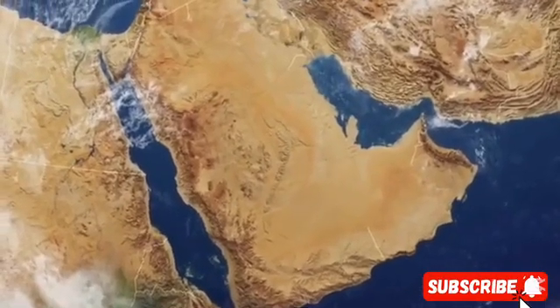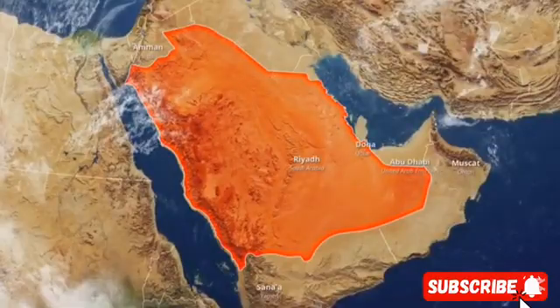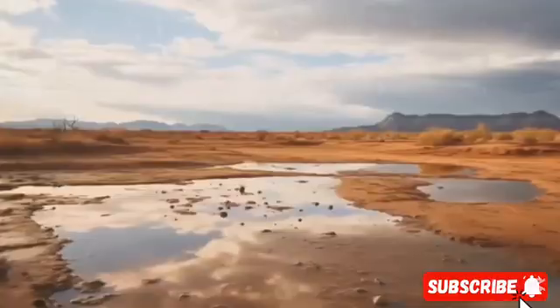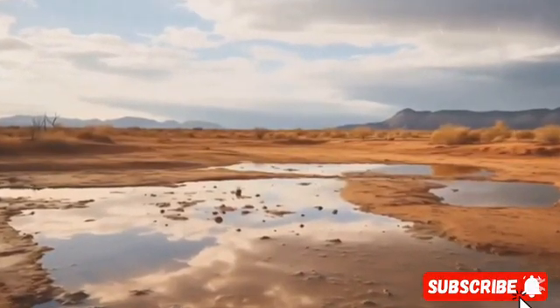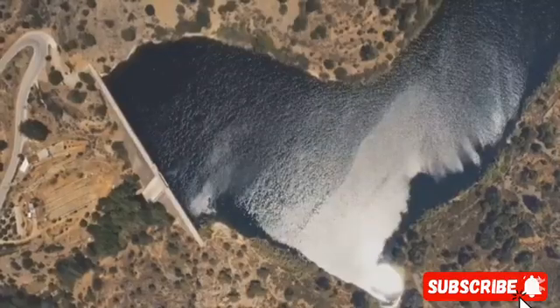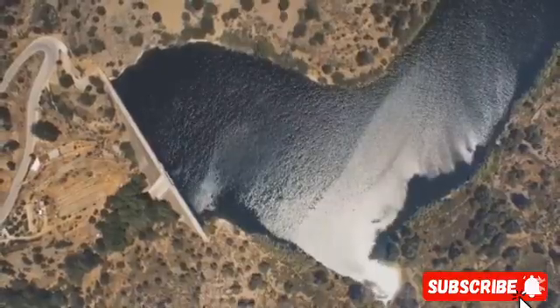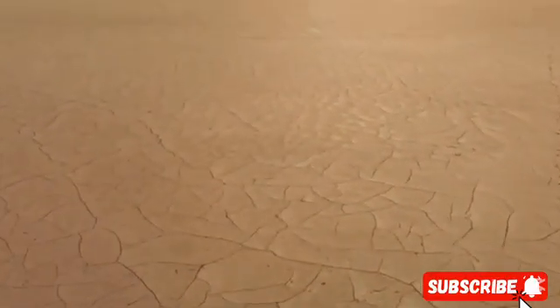Considering their rainfall map, it's hard to say that several inches of rain falling from the sky would make a huge difference in the country's water supply. But at certain times, so much rain falls that it's enough to supply entire cities with water. Saudi dams collect water from such seasonal floods and rare rainfall events.